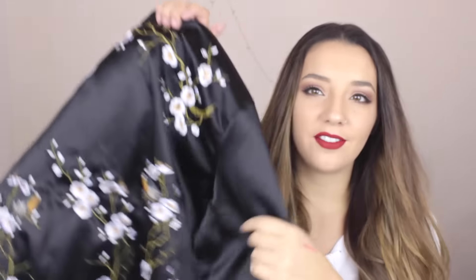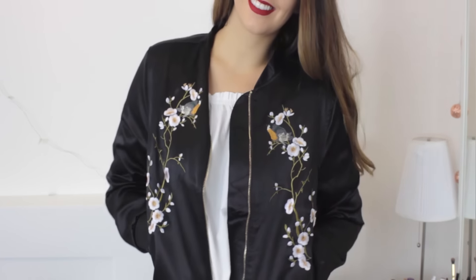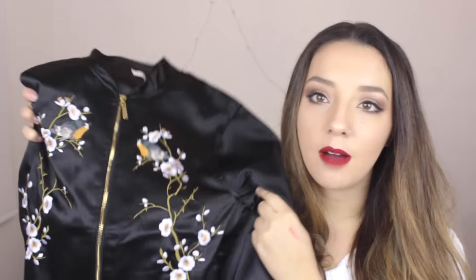Then I've got another jacket which is even more adventurous. It's black with a silk effect and it's got incredible embroidery on the front and back — kind of blossom, like a Japanese vibe. I really love this and think it's going to be amazing for spring. It's longer than the red bomber, has a gold zip and pockets. I'm really into floral embroidery at the moment and this is just so lovely.